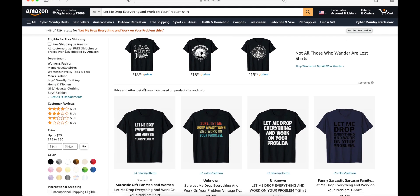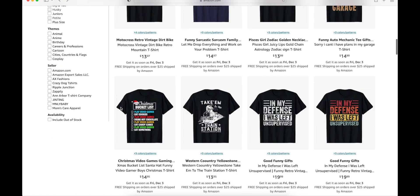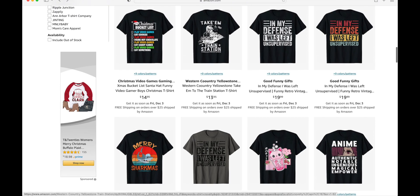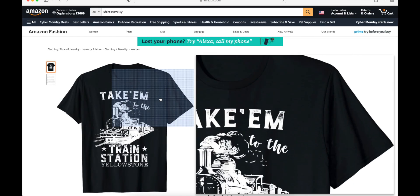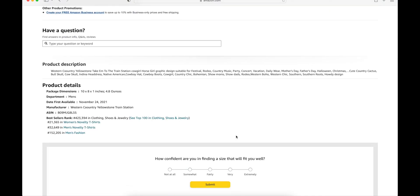If you have a lot of slots — let's say you're in a high tier — this is a really good way of finding more niches and making a lot of sales to fill up all your slots. Here's another one we're going to check: 'Take him to the train station' — that's a Yellowstone niche. November 24th, just four days ago, and it has a best seller rank of 21,000. So guys, this is very helpful. I do use it and that's how I find my niches.